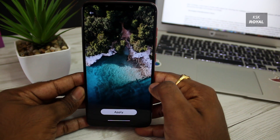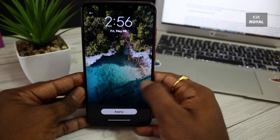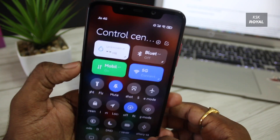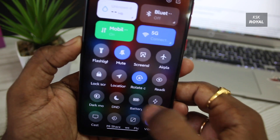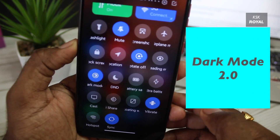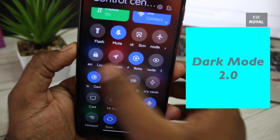I really like the way the developers made this port work so well on POCO F1. MIUI 12 also brings dark mode 2.0, which adds support for dimming the wallpaper and system elements. This feature works with the time of day and night and changes accordingly.